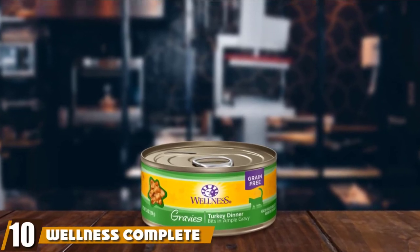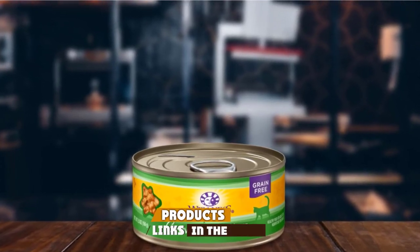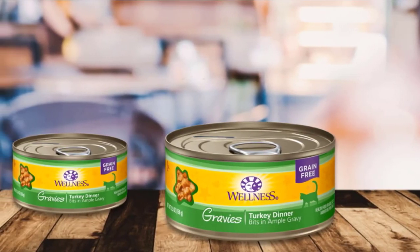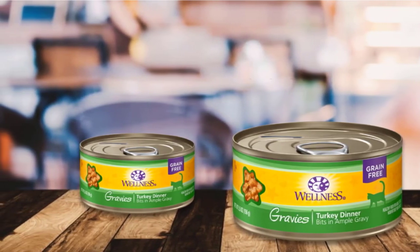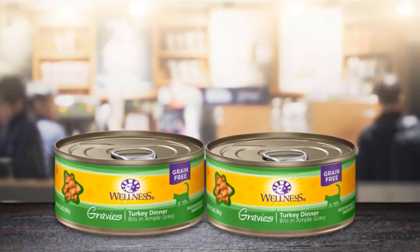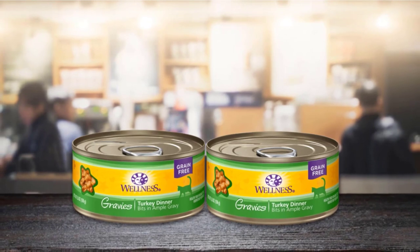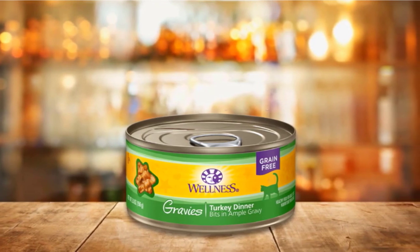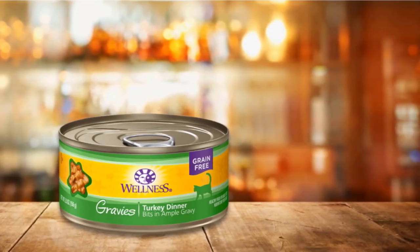Finally, the number ten position is dominated by Wellness Complete Health Gravied Canned Wet Food. What's not to love about this deliciously moist meat and gravy formula? Using all natural ingredients with added vitamins and minerals to support your cat's health and well-being, with turkey as the number one protein source. This recipe is also wheat, corn, and soy-free, so ideal for more digestive sensitive pets. What we like about this wet cat food is the moisture level in the rich gravy, which is a great way to top up your cat's daily hydration, particularly if they are not a natural water drinker. Add into the mix limited carbs including carrots, peas, and flaxseed, and you get a good balance of fiber, fatty acids, vitamins, and minerals to keep your cat happy, healthy, and on their toes.